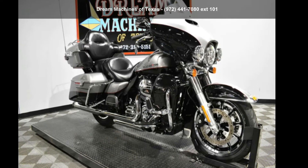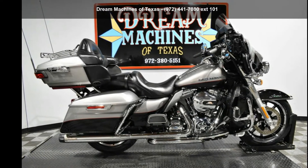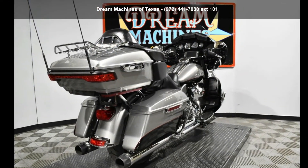Check out this Harley-Davidson 2016 FLHTK Ultra Limited. This could be the motorcycle you've been looking for. This is a great deal on a pre-owned motorcycle.